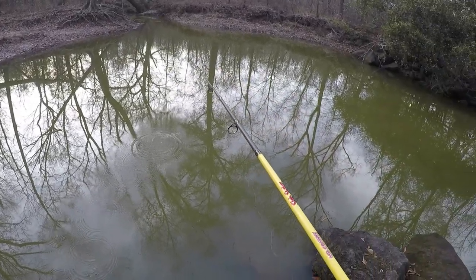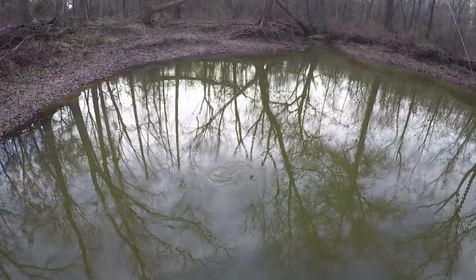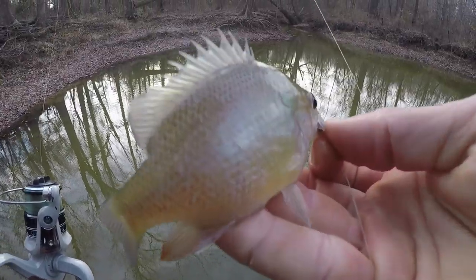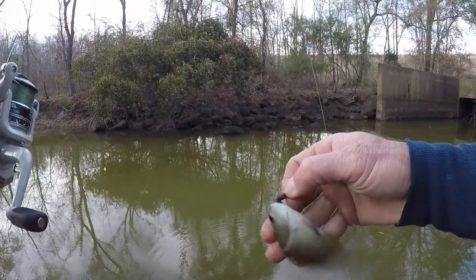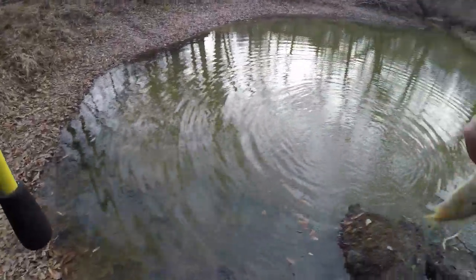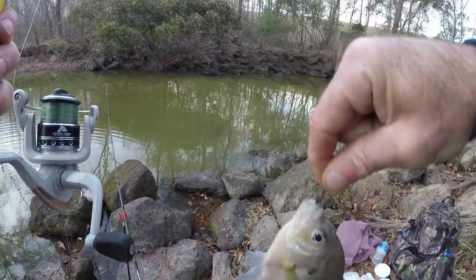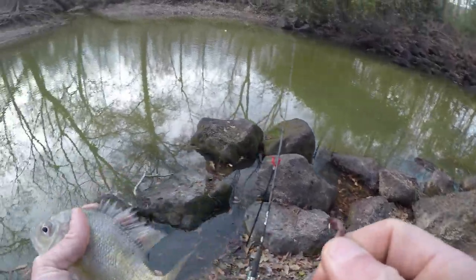I want to catch fish so let's see what we can get on the worm while we watch these floats. Wow, nice! Here we go - another little longear. Whoa, look at that! I didn't think these were back here at this size anyway - that's the biggest gill I've caught back here so far. I do need some more bait but we're not going to use this one as bait.